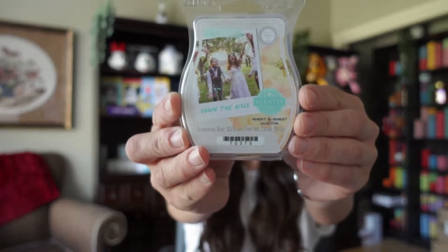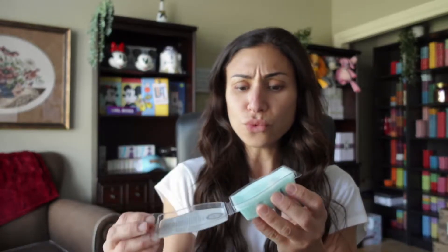Next we have Down the Aisle — so cute, a tribute to weddings all around. This one is described as fresh dewy greens celebrate a sweet union of watery pear and peony blossom. I love pears and peonies. Right away I get the peony blossom and the dewy greens. As much as I would love to have more pear in there because I love pears, I don't smell it that much. I would put this in the fresh scent category, whereas Birthday Wishes would definitely go in the bakery scent category.